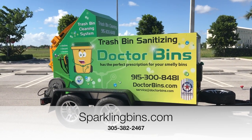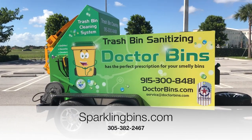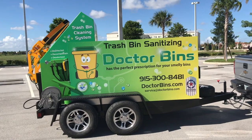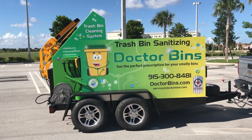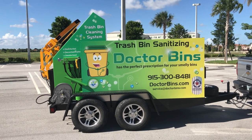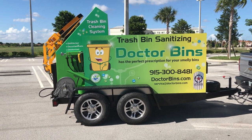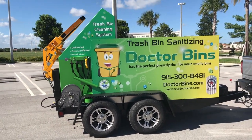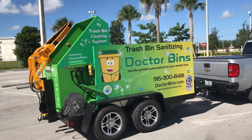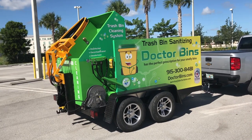At Sparkling Bins, we recognize that each one of our clients' budget and monetary constraints are very different. So we don't just offer one or two models — we offer six different models. Our prices start roughly at $32,000 for our pickup truck-mounted systems and can go as high as $65,000. Give us a call. We offer financing and leasing options: 305-382-2467.